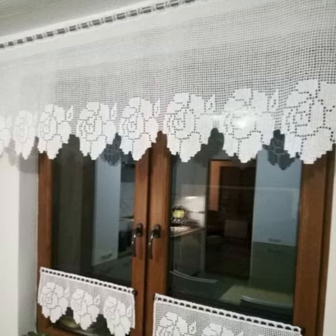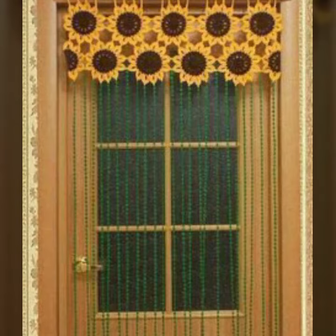Beautiful color combination contrasts — you can see in this video, in this channel. You can visit my channel and see more collection about crochet.